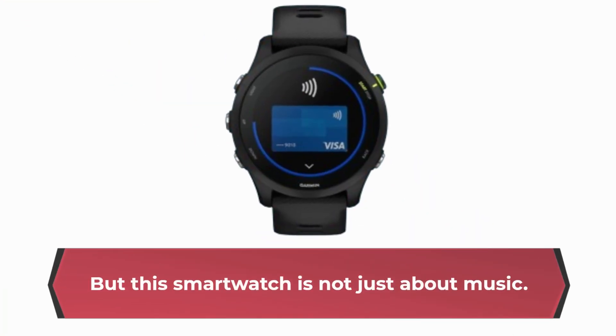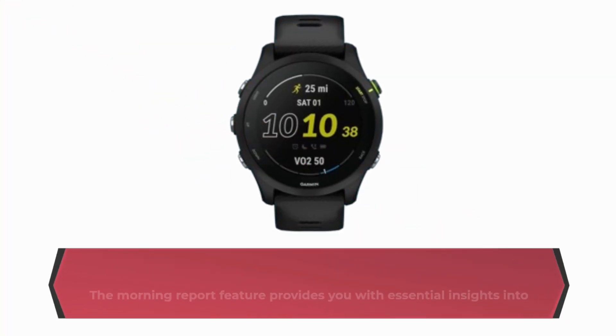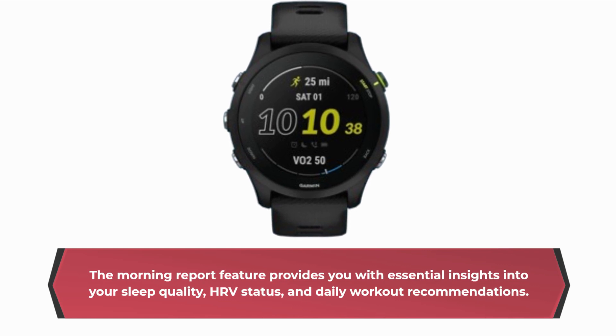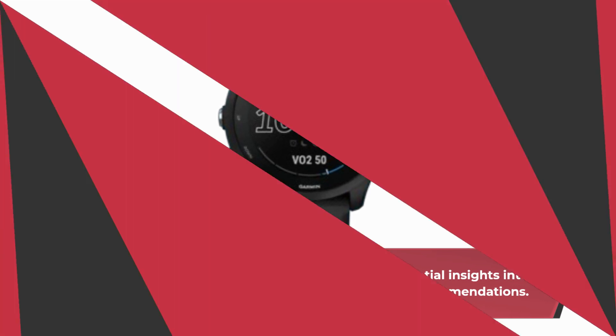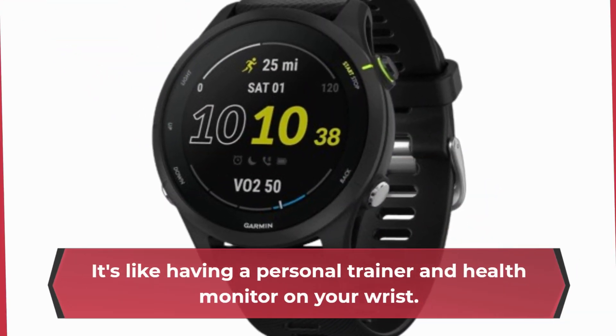But this smartwatch is not just about music. It's also your personal fitness companion. The Morning Report feature provides you with essential insights into your sleep quality, HRV status, and daily workout recommendations. It's like having a personal trainer and health monitor on your wrist.